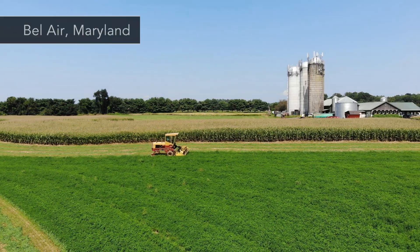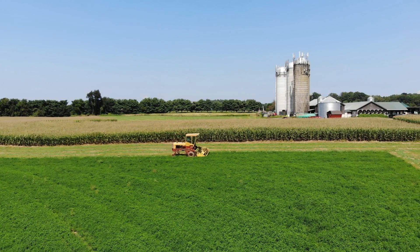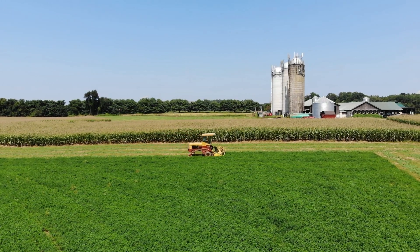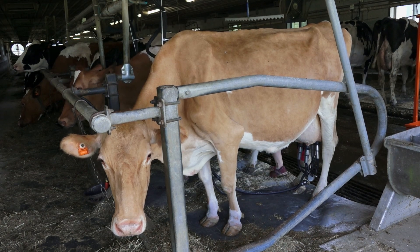My name is Kate and I'm a soil health farmer. We are a ninth generation farm. The land has been in my husband's family since 1726. It's Brooms Bloom Dairy. We currently milk 53 cows.